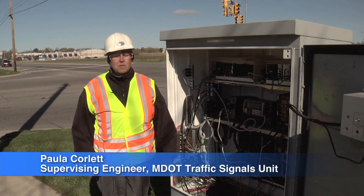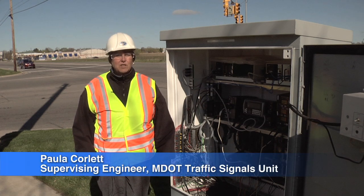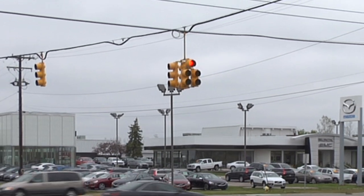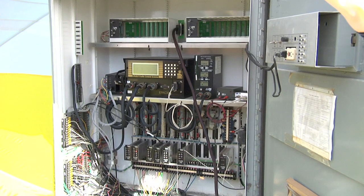I'm Paula Corlett and I'm the Supervising Engineer of the Traffic Signals Unit for the Michigan Department of Transportation. I'm here today to talk a little bit about some new technology for signal systems.